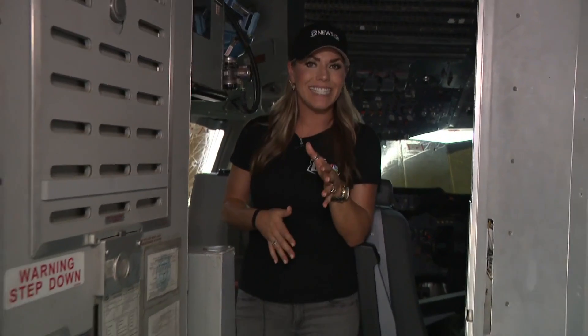We're getting an inside look at the cockpit of this DC-10 tanker, one of four used to not only combat wildfires here in Arizona, but across the world.